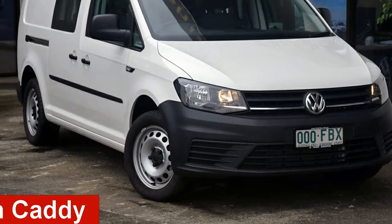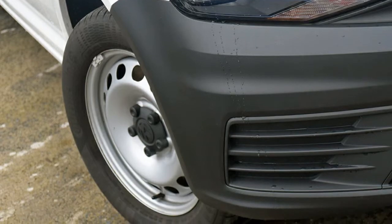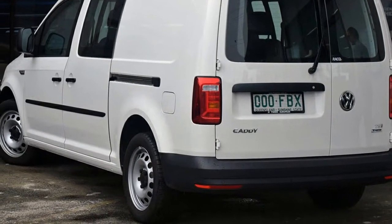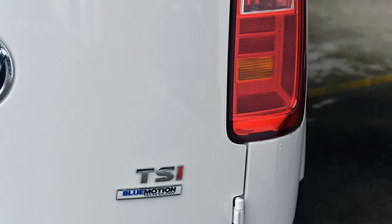Take a look at this 2016 Volkswagen Caddy. This Caddy has an efficient 1.4 litre engine and a smooth shifting automatic transmission. The attractive white exterior is complemented by its stylish interior.